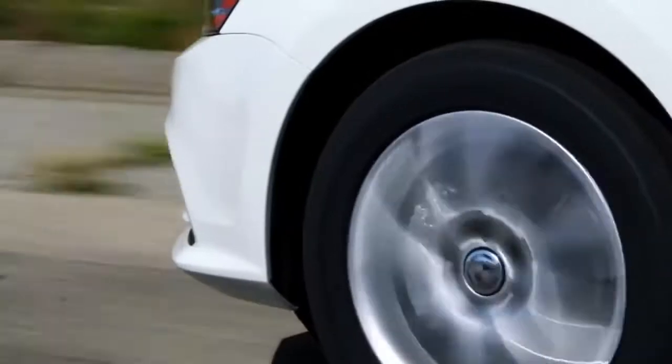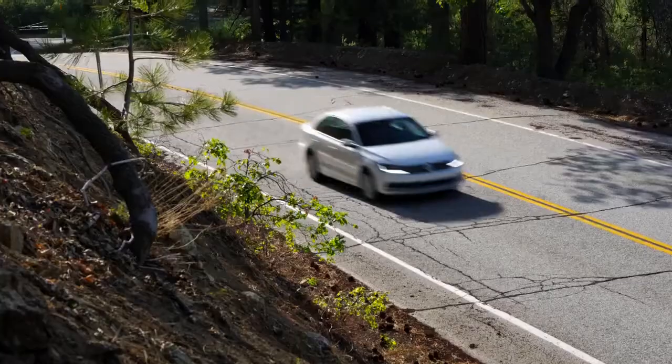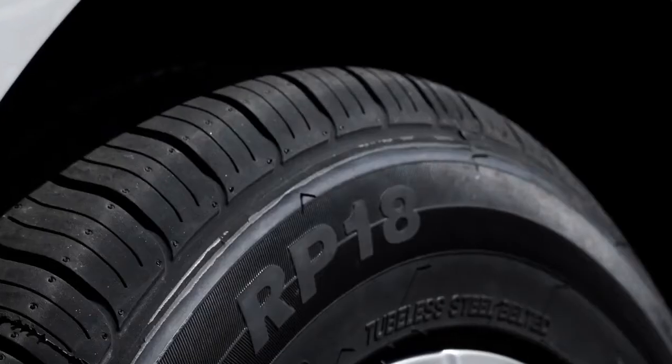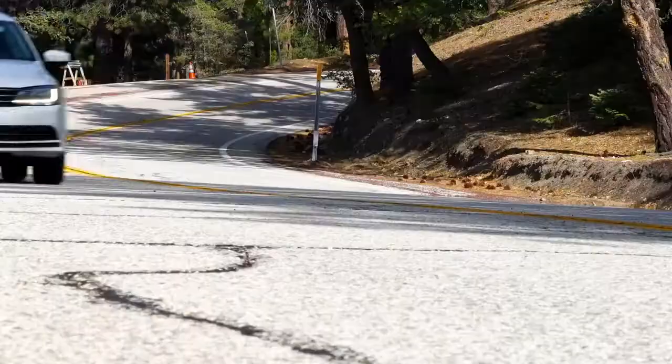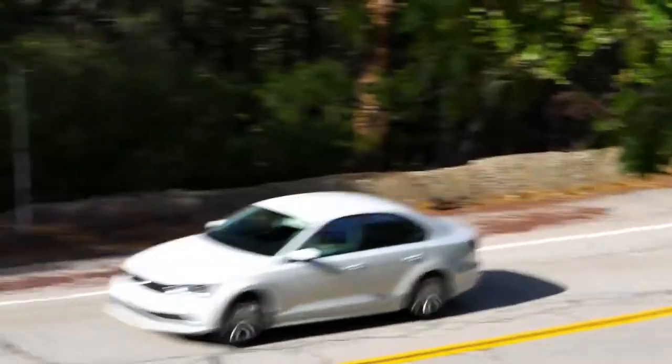The Westlake RP-18's year-round performance and long-lasting wear make this tire a superior overall value. Whether you drive a coupe, sedan, or a crossover, the Westlake RP-18 is the perfect choice to deliver all the performance attributes you need for your everyday driving.